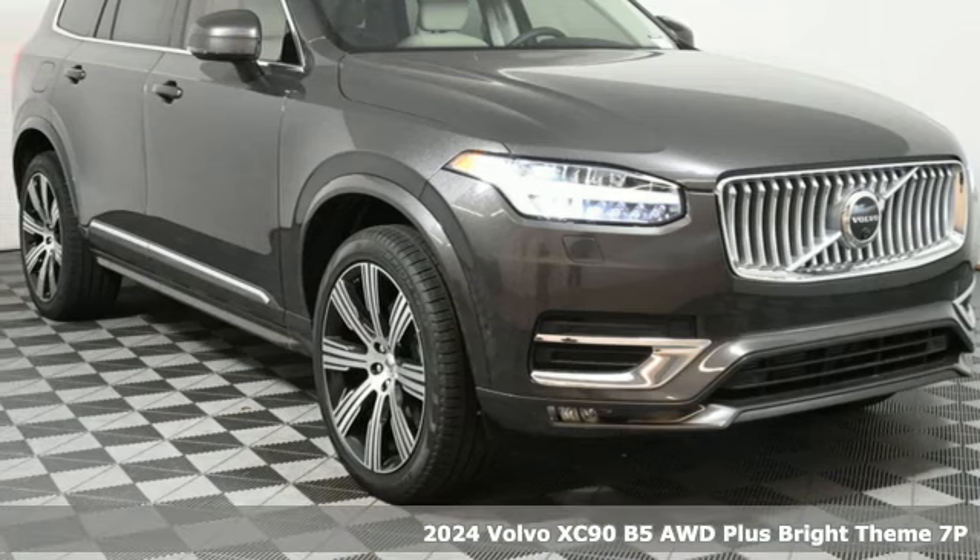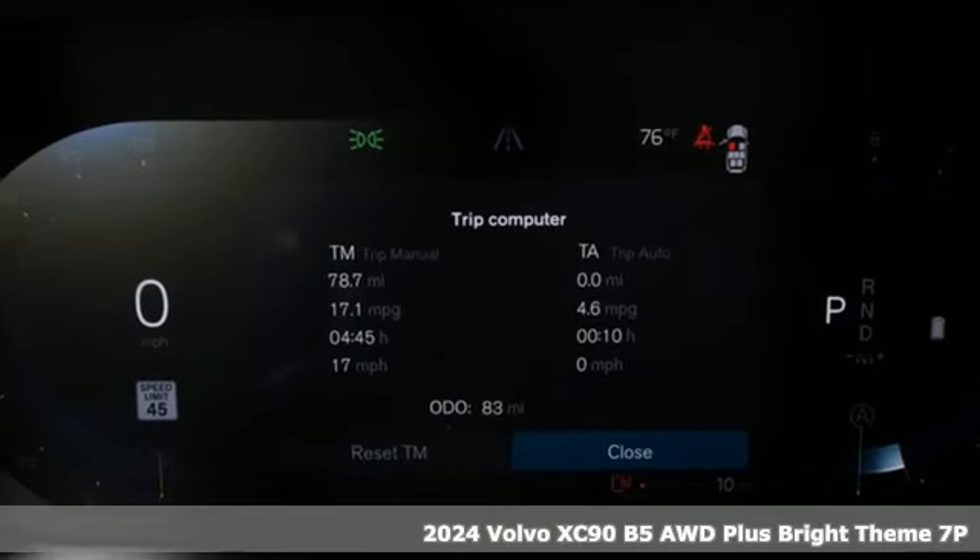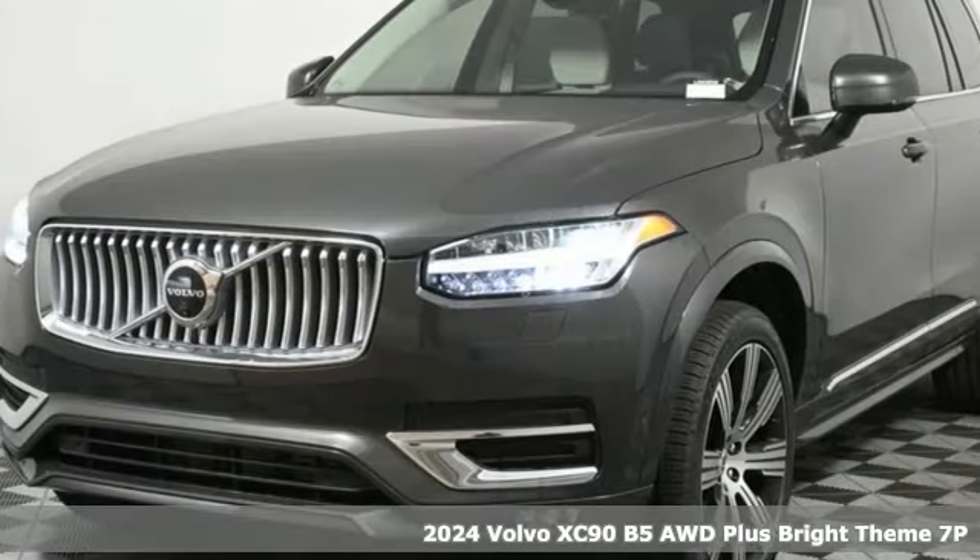Here's a new 2024 Volvo XC90. In its element and all the elements, this XC90 puts you in command of an exhilarating drive.